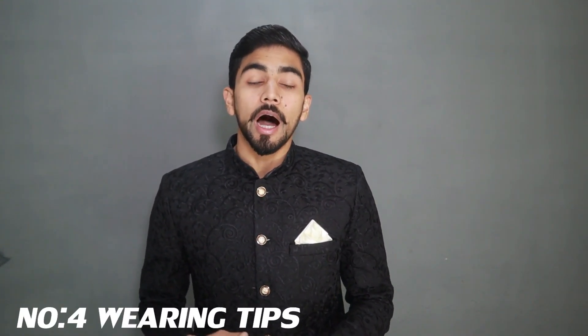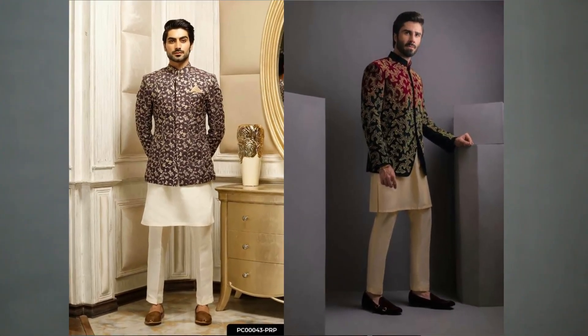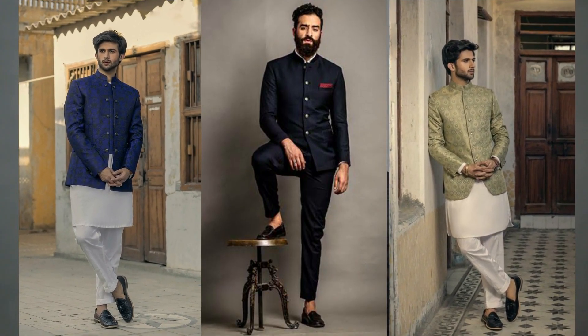Now, one more question in your mind is: what outfit do you wear all these Prince Coat types with? For Jamawar and Design Prince Coat, you should always wear them with a shalwar and kameez. For the other types — Motif Design, Texture, and Plain Prince Coat — you can also wear them with a shirt and pants.